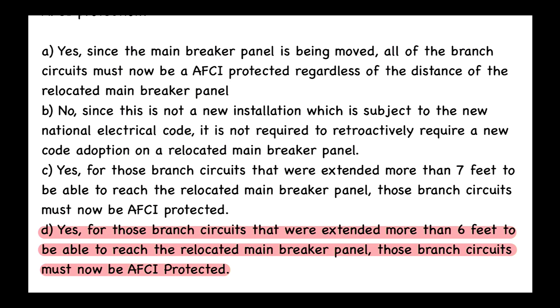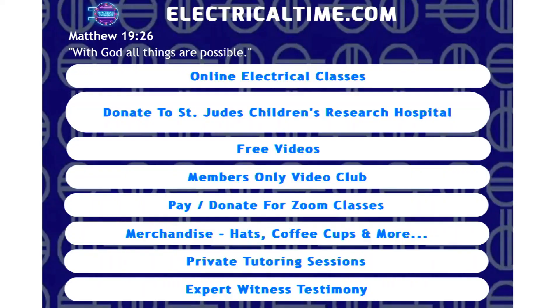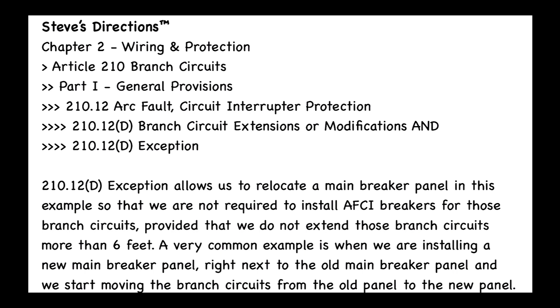This is Steve with electricaltime.com. Before we get back to our video, just want to show you our website real quick — it's called electricaltime.com. We have online electrical classes, so go check them out, and we also have free videos. Go back to our website each week and check out our free videos. Now back to this video.